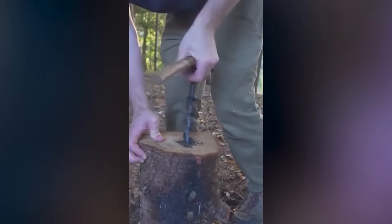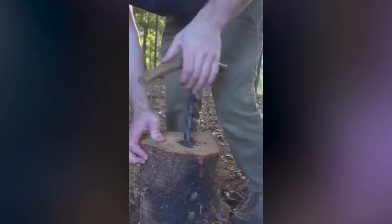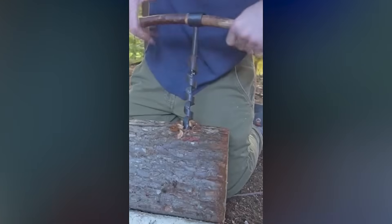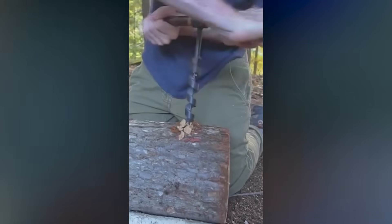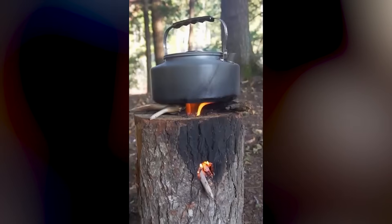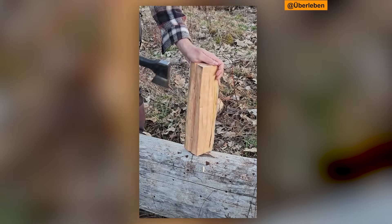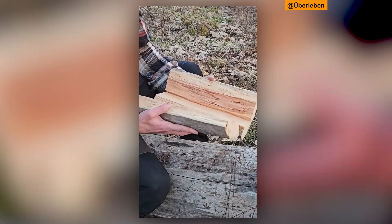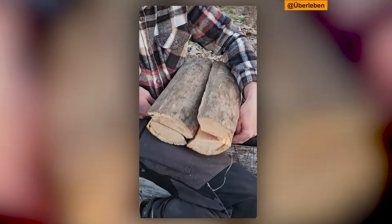In North America today, you will hear it called the Canadian candle. American and Canadian bushcraft enthusiasts have adopted the technique wholesale. Though interestingly, the North American version is usually smaller — 30 to 50 centimetres tall instead of up to 150. The reason is portability. Modern outdoorsmen want something they can carry in a backpack, while the Swedish soldiers who invented this technique made them fresh from whatever trees they could find. Different needs, different adaptations.